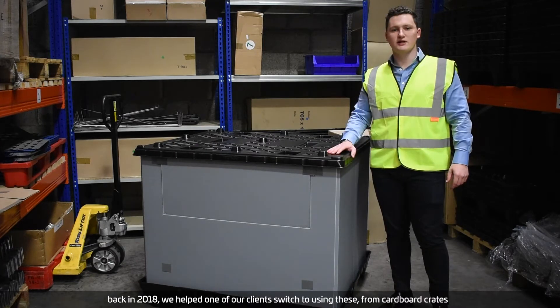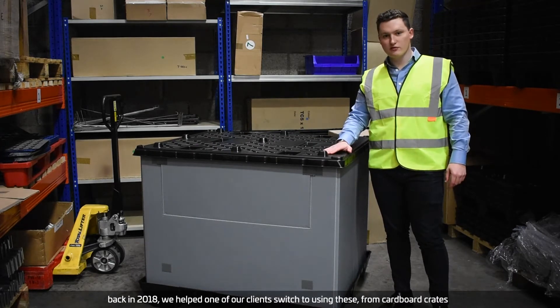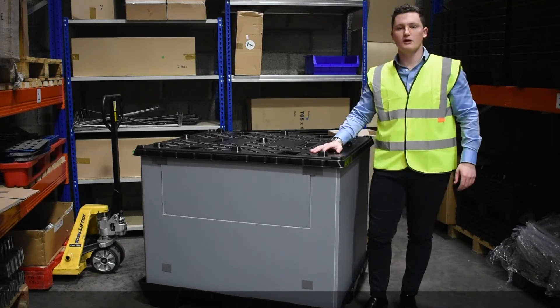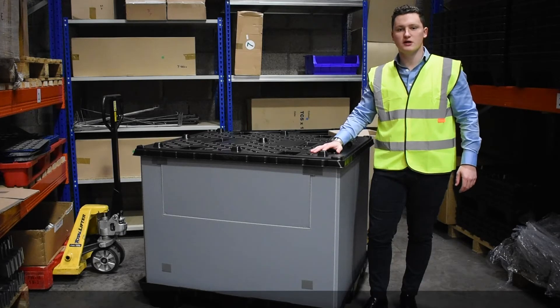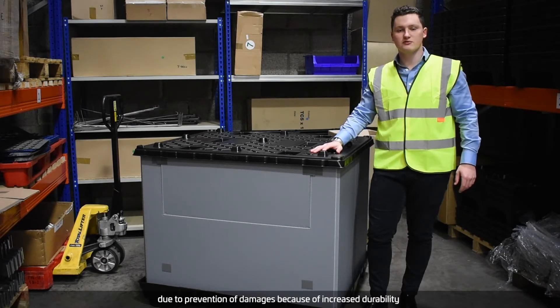Back in 2018 we helped one of our clients switch to using these from cardboard crates. They still use these boxes now, and they save them nearly £160,000 every year due to prevention of damages because of increased durability.